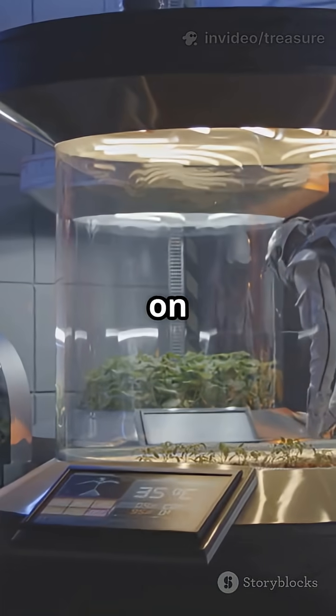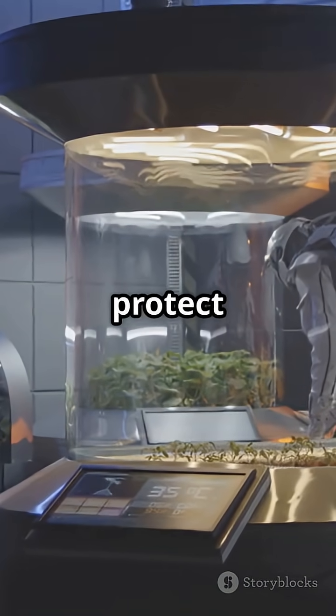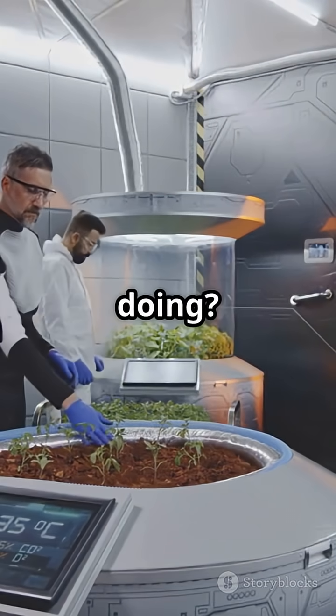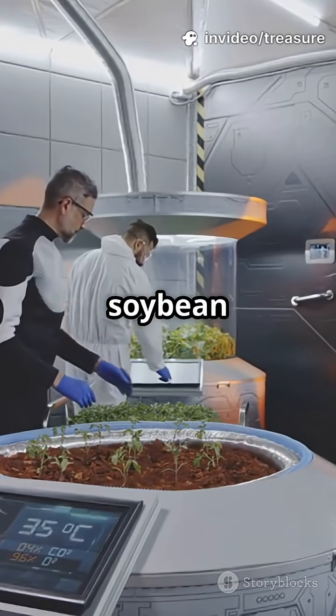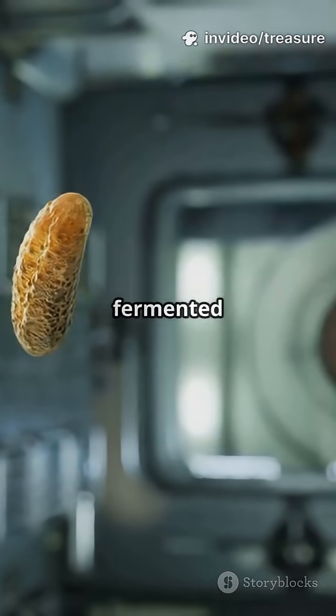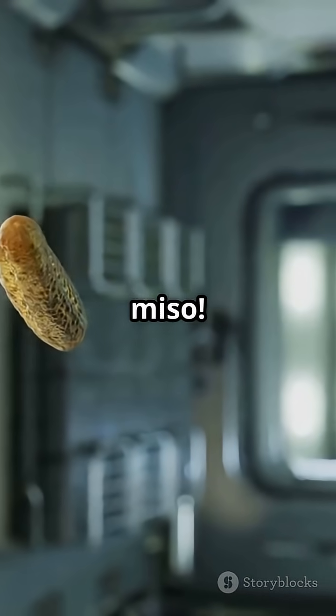Space lettuce also runs low on antioxidants and pigments that protect both plants and people. So, what's NASA doing? They're testing new crops like soybean sprouts and parsley, bioengineering plants for more minerals, and even making fermented foods — yep, space miso.